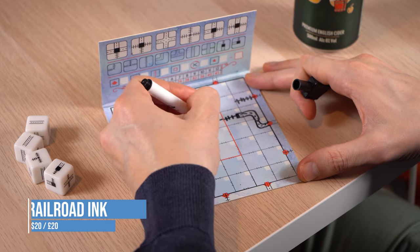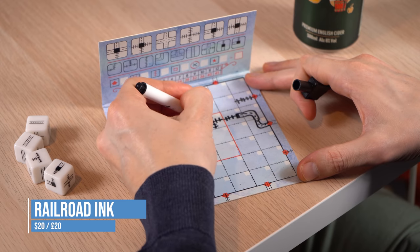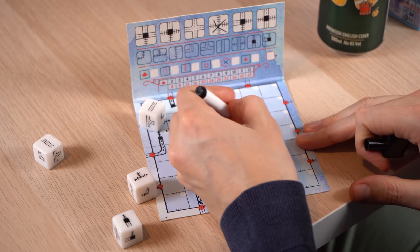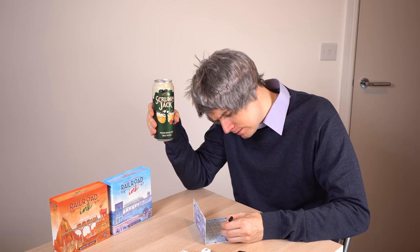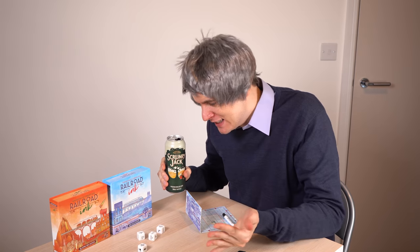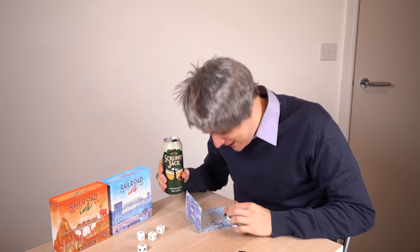In Railroad Inc, you're trying to connect up railways and highways to create the best transport network and get the most points, but you can only draw on your board what comes up on the dice each round. It's an engrossing puzzle as you try to make it all fit, desperately hoping for the routes you need. It plays well from 1–6 players and comes in a gorgeous package.